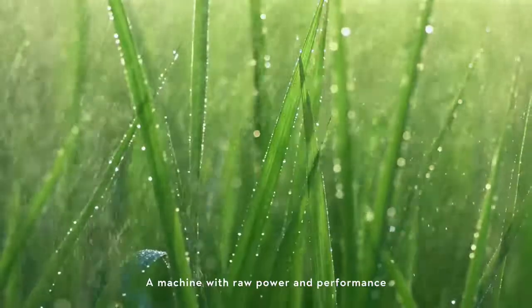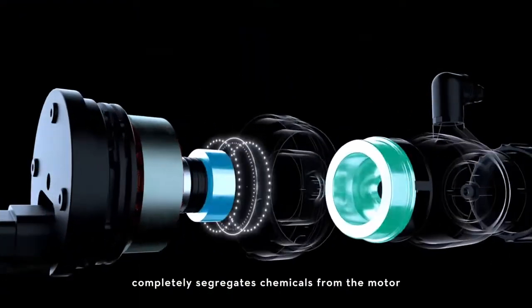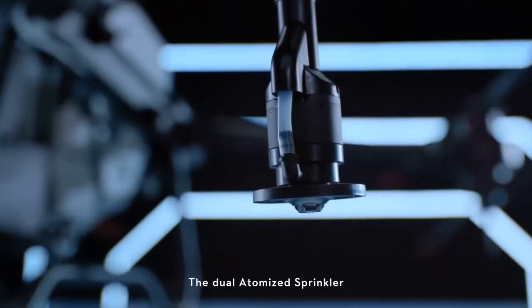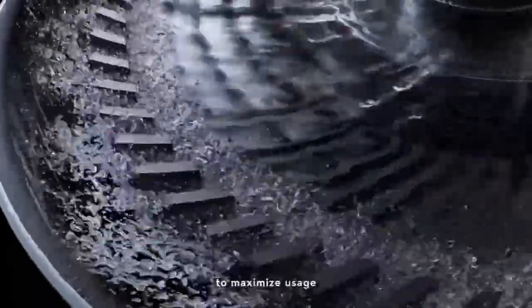A machine with raw power and performance. Magnetic drive and pellet pump completely segregates chemicals from motor — less corrosion, more durable. The dual-atomized sprinkler creates a more even particle size to maximize usage.